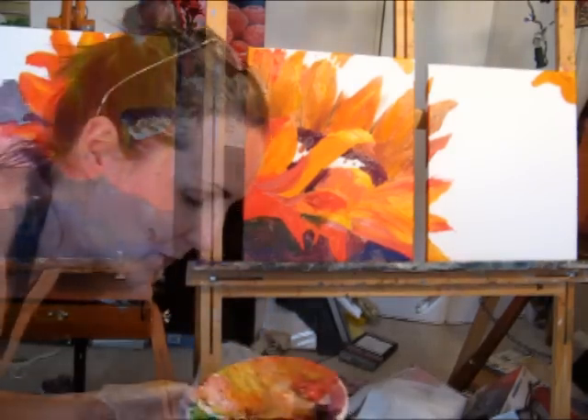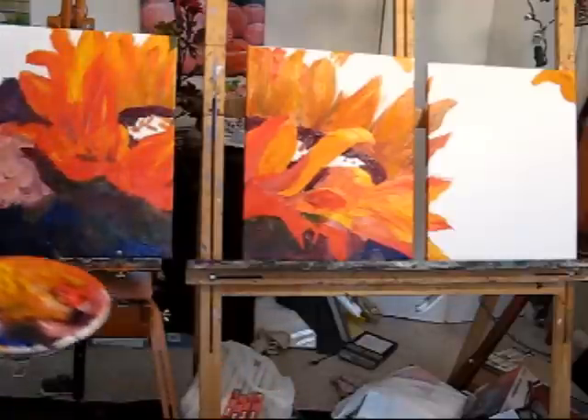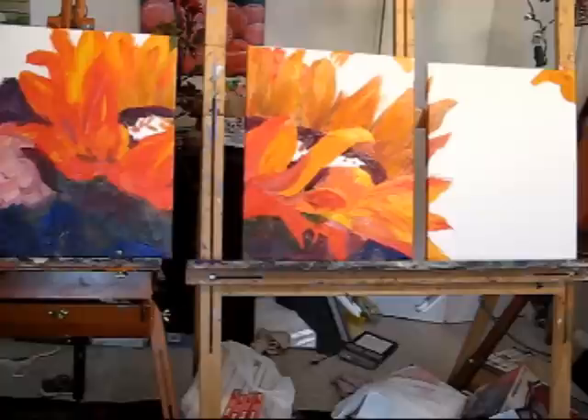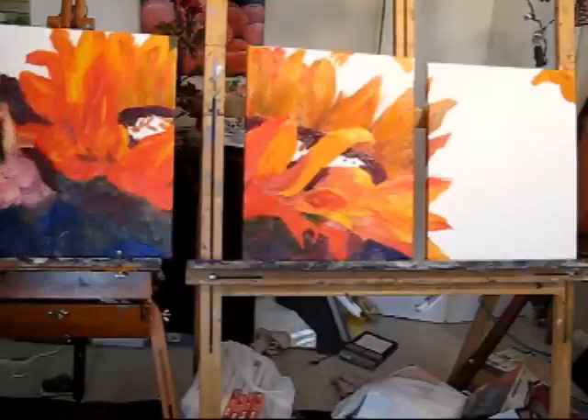I'm still playing with this, but because it's oils, you have to be really careful not to overblend. I'm trying a different video technique to show the kind of stages.